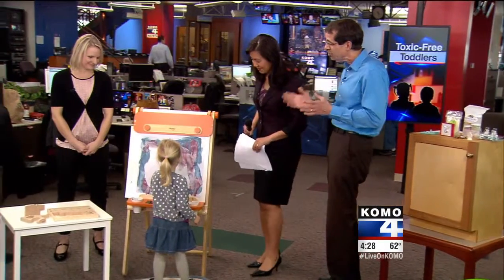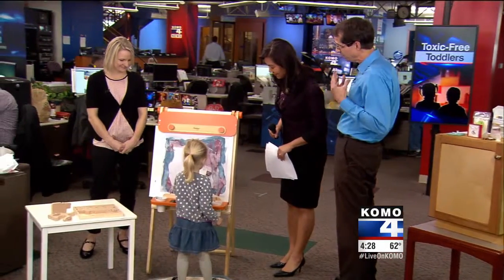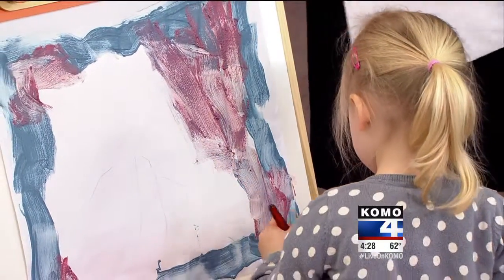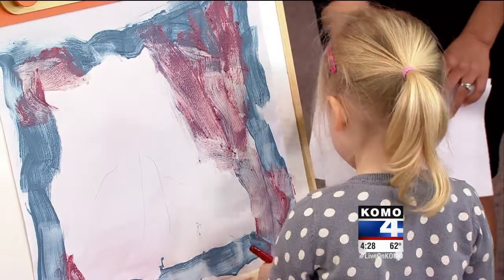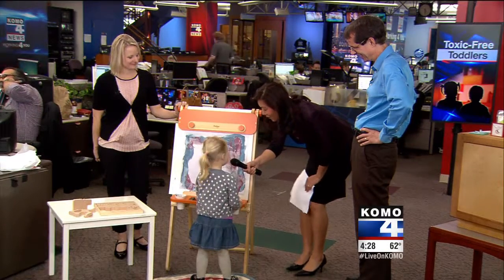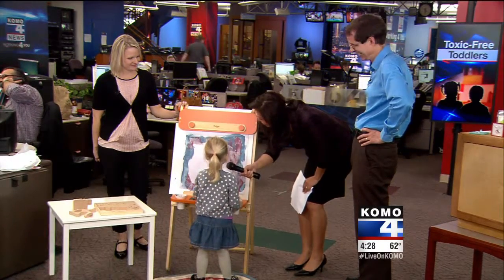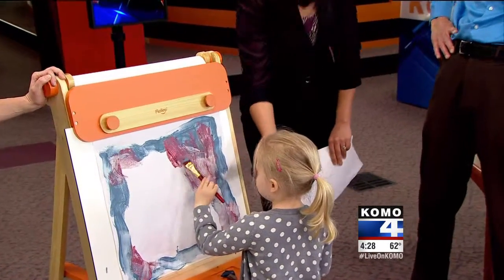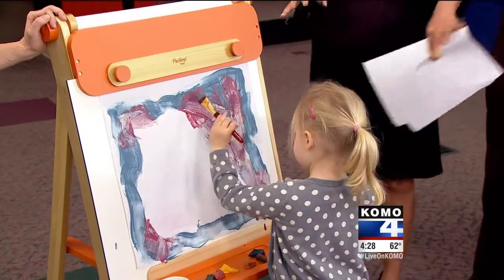Freya here is using some less toxic art supplies. This is Freya and her mom Amanda Godwin. Hi Freya — how old are you? What are you painting? She's painting — she's having a whole lot of fun.